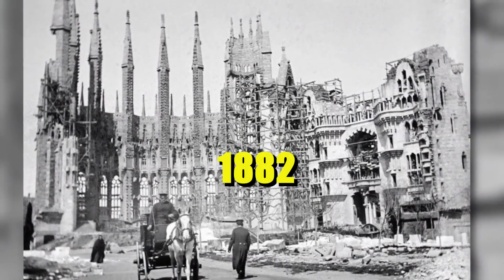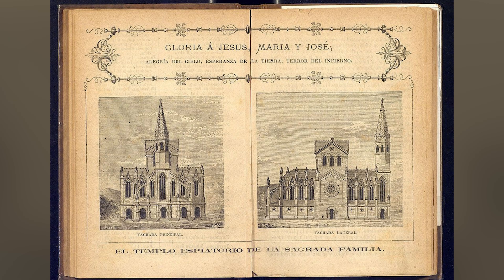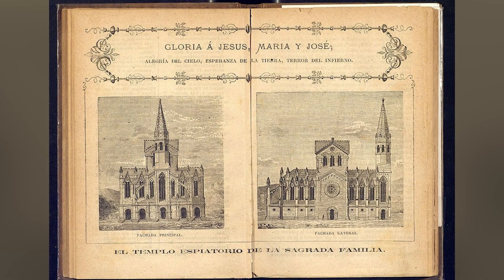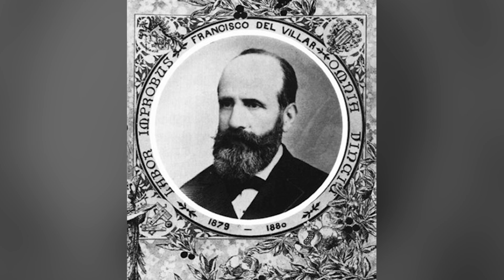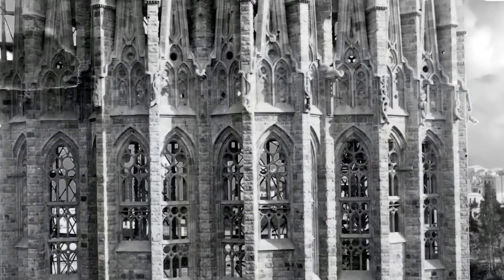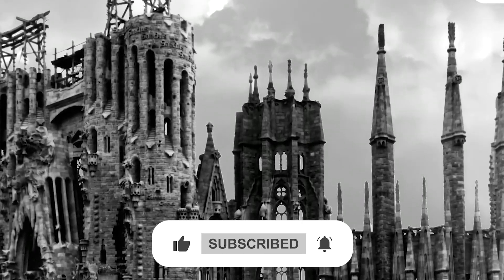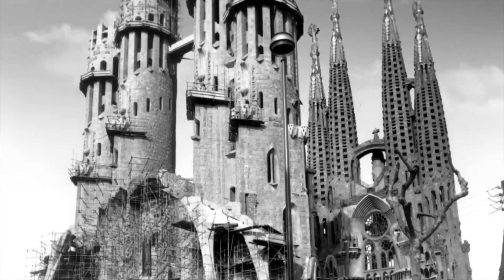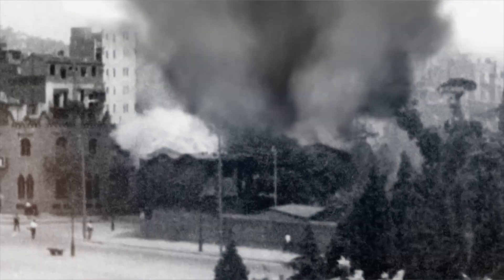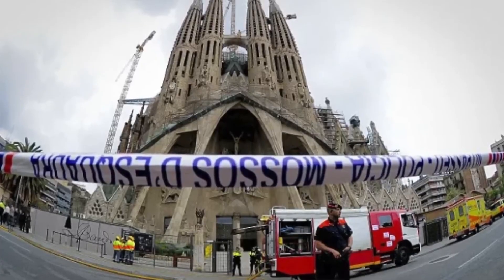It all started in 1882 in the heart of Barcelona. Bookseller José María Bocabella had a dream — a church so magnificent that it would inspire generations. He hired architect Francisco de Paula del Villar to bring it to life. Del Villar envisioned a traditional neo-Gothic structure with pointed arches and intricate facades, but disagreements over cost and artistic direction soon emerged, and after just a year, he walked away.